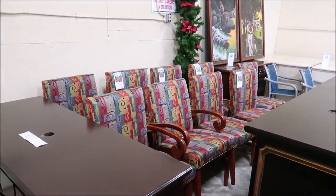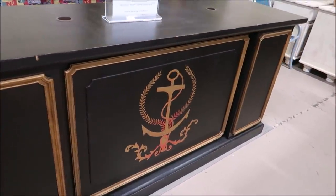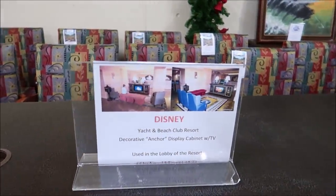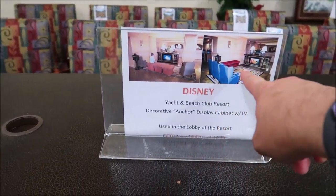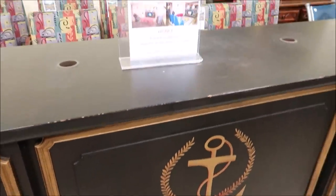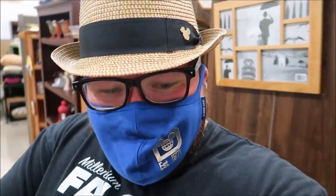These are chairs, I believe, from Citrico's. And then this big thing right here is from the Yacht Club — it's from the lobby. Oh my Lord, I remember sitting here. This is where that TV was? That just blew my mind. Sometimes things like that really hit me hard because I remember just sitting there joking around, watching the little shows and stuff like that, and now it's here. Mind-blowing.